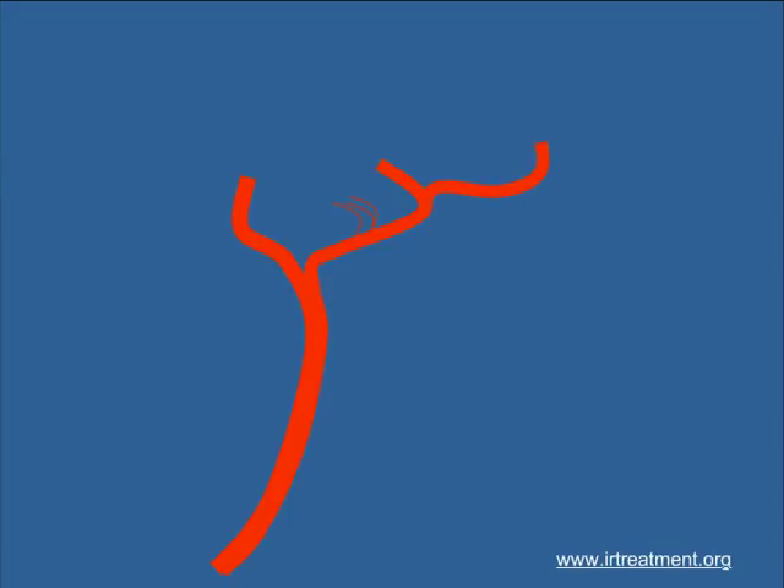A stroke is produced when a blood clot gets dislodged from either the heart or a diseased blood vessel which supplies the brain. The blood clot then migrates and blocks a vessel that supplies a vital area of the brain, producing tissue death. This results in paralysis, which is commonly called stroke.